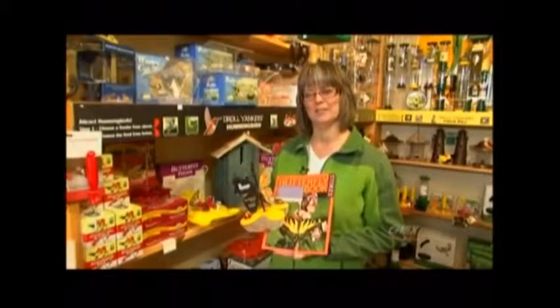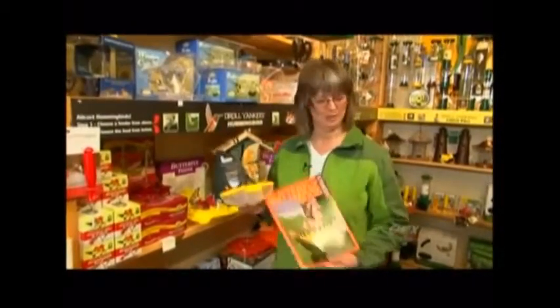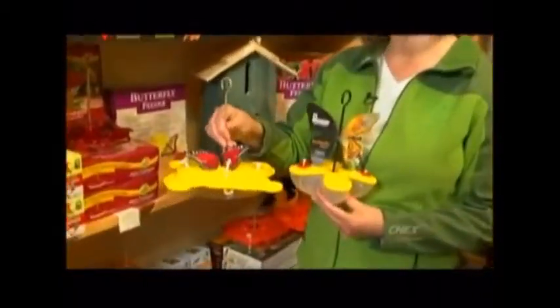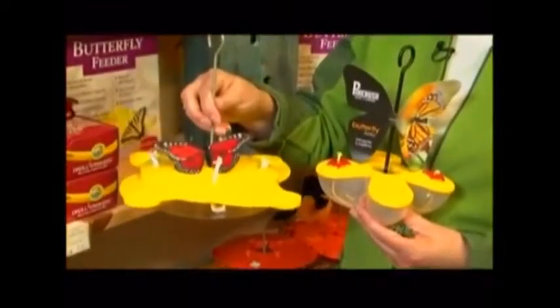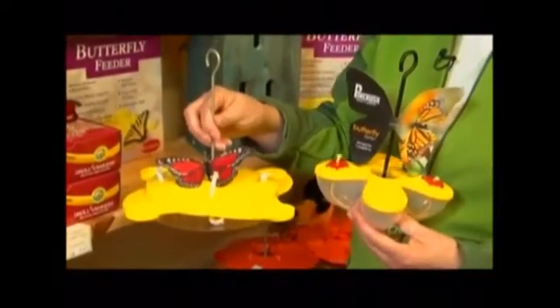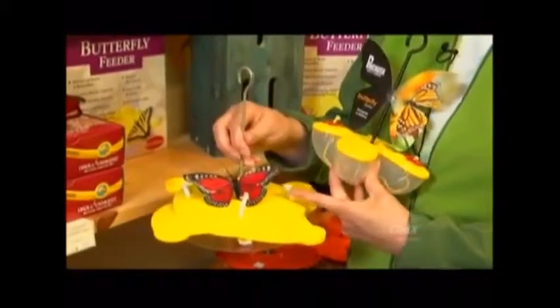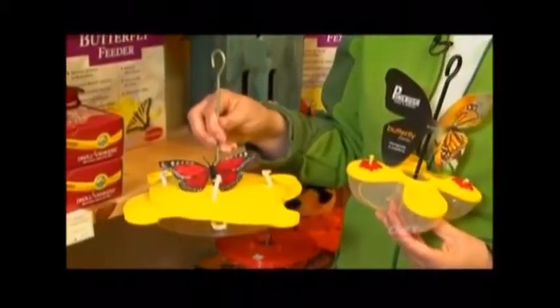Today we're going to talk about attracting butterflies to your garden. There's lots of things you can do including planting lots of nice flowers that they're attracted to and even feeding them with butterfly feeders. The butterfly feeder works very similarly to a hummingbird feeder — you put a sweet sugar liquid into them and the butterflies will come and feed through the little holes with their proboscis, or suck from these little wicks to get liquid out.